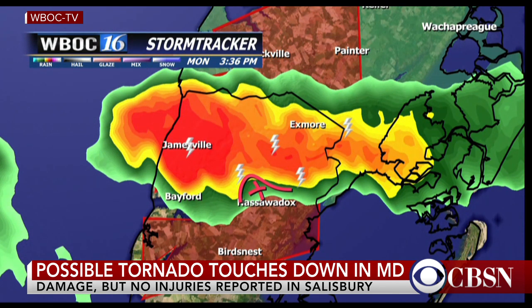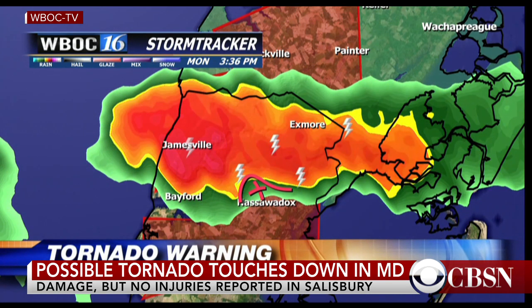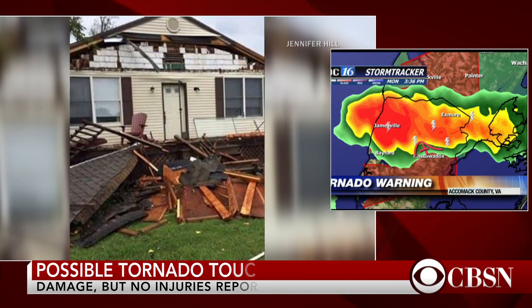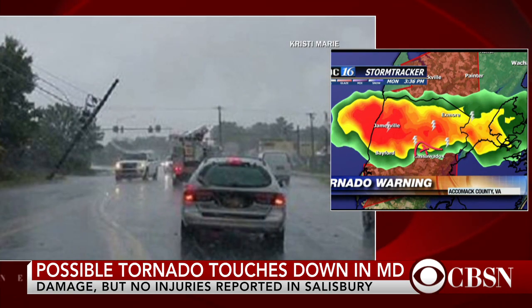Exmoor estimated time of arrival about eight minutes from now. It'll pass just barely south of Exmoor. I am now looking at the reflectivity and I am seeing a hook echo trying to develop on this cell. I'm seeing now very strong rotation. I think there is a tornado trying to form — there's a tornado aloft. I don't know if it's on the ground, but there is very strong rotation in this cell as it moves toward Exmoor. Anyone in Exmoor should immediately take tornado precautions, get away from windows, go to the lowest room in your house. If you're in a mobile home and you can safely and quickly go somewhere else, you need to do it right now.